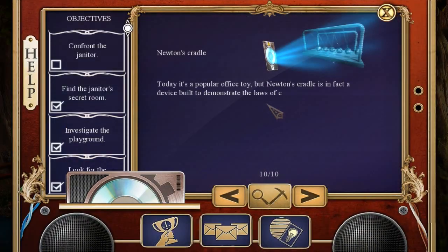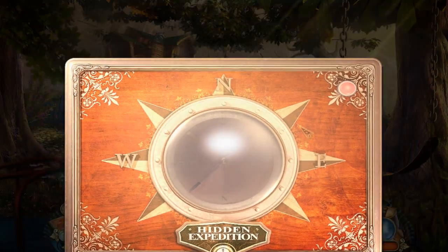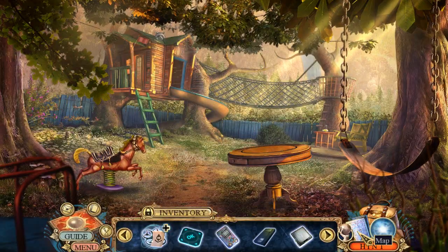Newton's Cradle today! It's a popular office toy, but Newton's Cradle is in fact a device built to demonstrate the laws of conservation of energy and momentum. It consists of several metal spheres hanging side-by-side on a rigid frame. When one sphere on the end is lifted and released, it strikes the stationary spheres, and the force is transmitted through them, pushing the last one upward. Cool! Science is awesome!